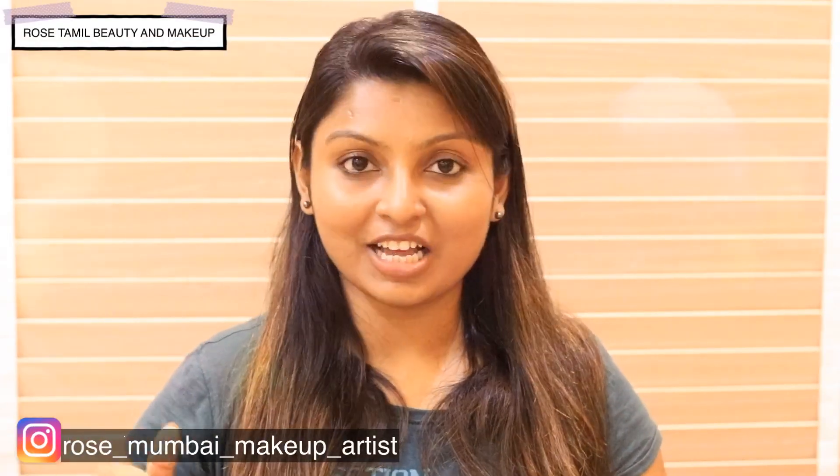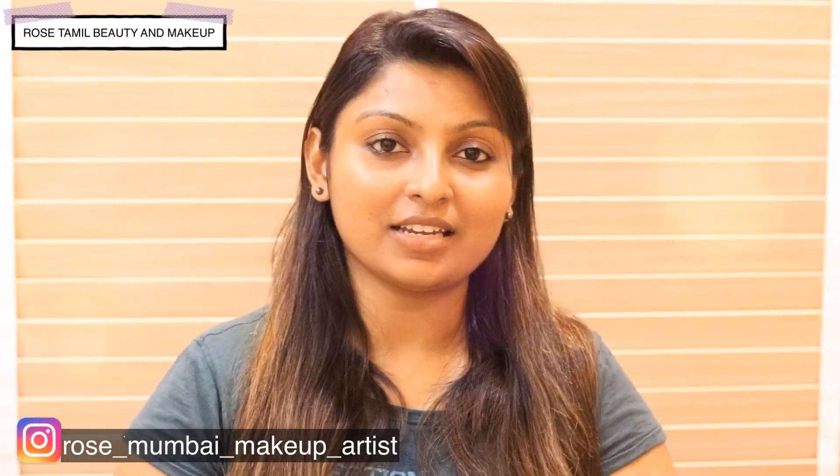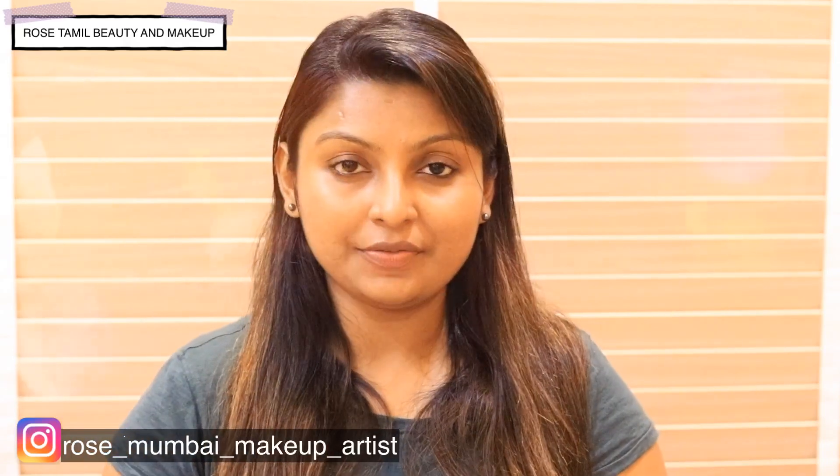Hi friends, welcome back to my channel. I am your host. Let's talk about your hair care routine video.